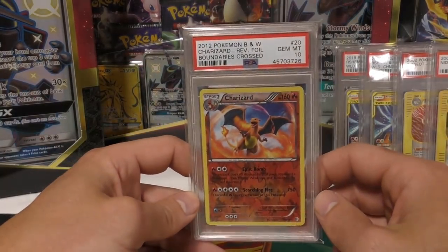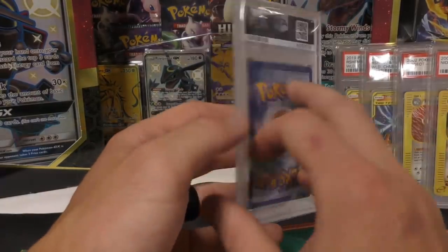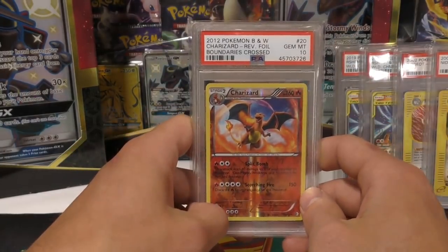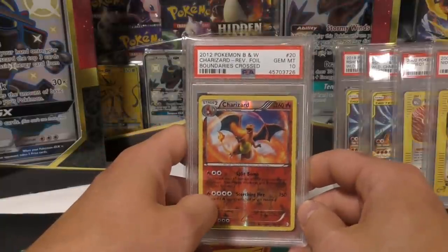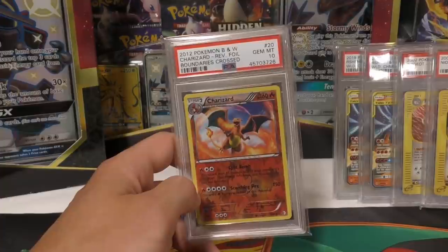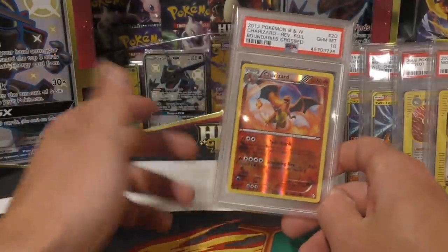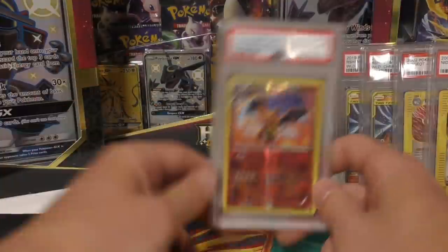I got a PSA 10 reverse holo Boundaries Crossed Charizard. I still need several Charizards for my set - I think I need the cosmos version of this one, the cosmos from legendary treasures, the reverse holo from legendary treasures. I still need that shadowless PSA 10 Charizard. Somebody reached out to me on eBay and we agreed on 25k - that's what I was going to pay for it.